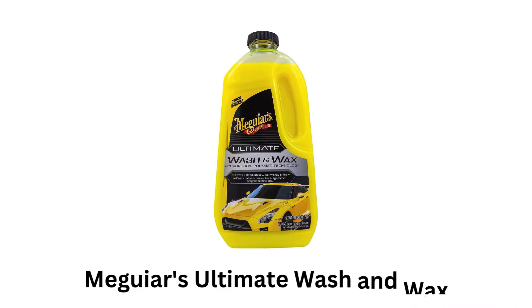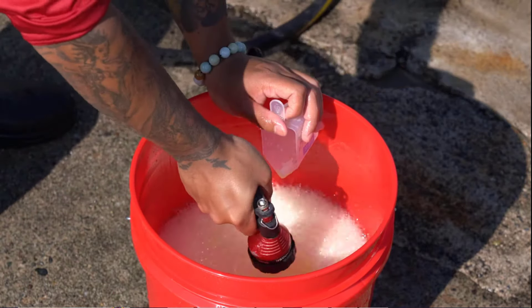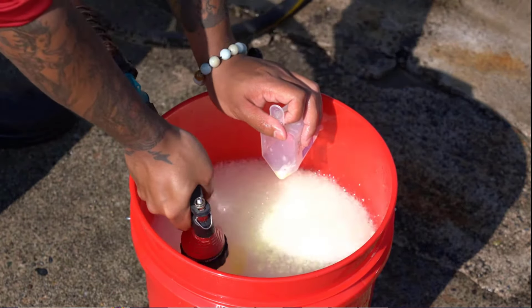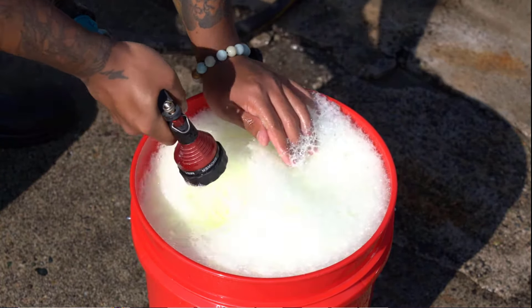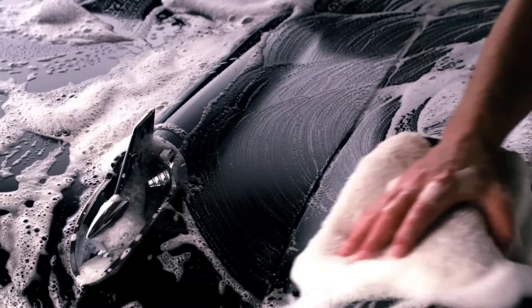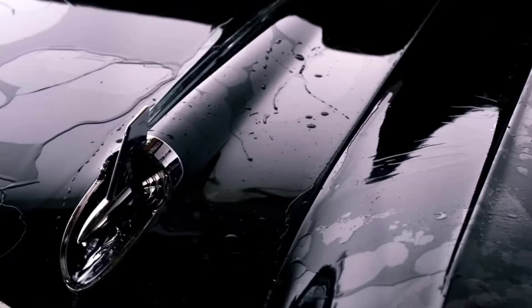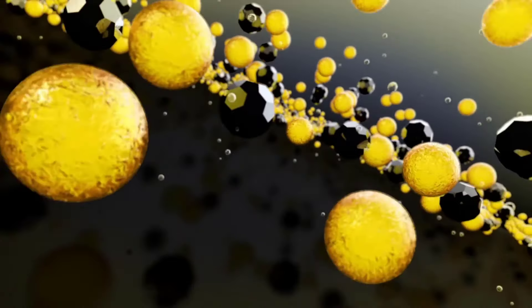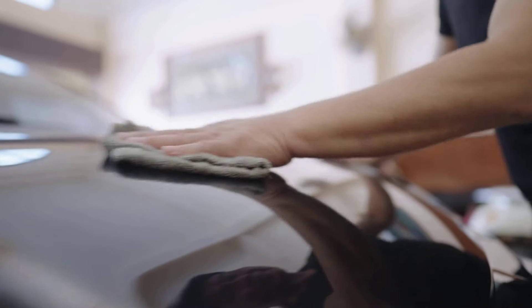Meguiars Ultimate Wash and Wax combines the power of carnauba wax and synthetic polymer technology to clean your paint gently, while providing additional wax protection that enhances the shine of your vehicle. It lifts dirt and grime from your vehicle's surface without the risk of swirling, while ensuring a safe and effective cleaning experience, and leaves behind a deep, glossy, just-waxed shine.